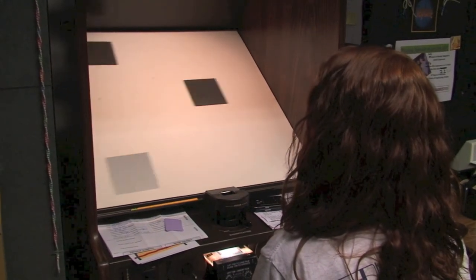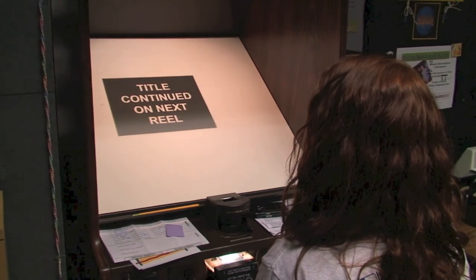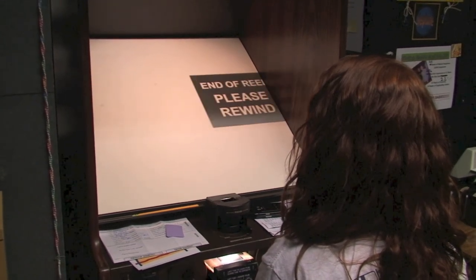This stuff isn't rocket science, but you do have to pay attention — so remember these two simple words: don't panic.